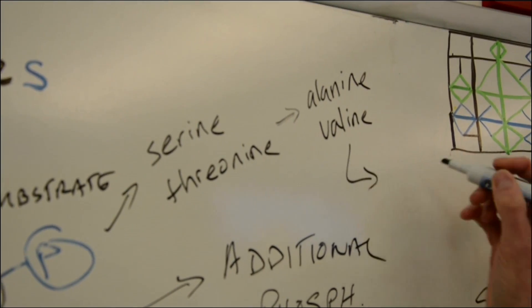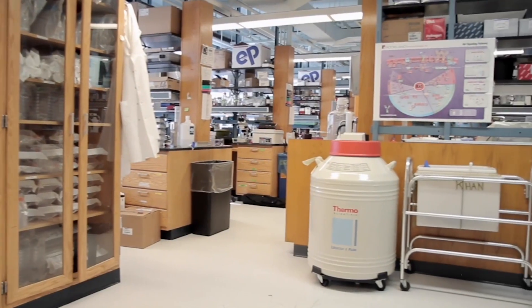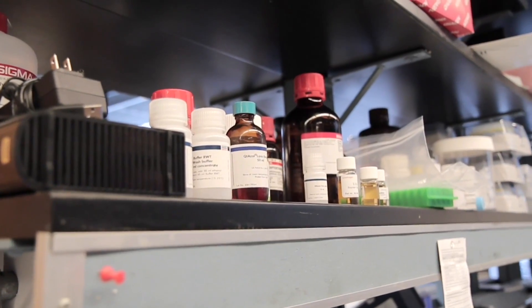I would say if you're contemplating getting involved in scientific research, don't be scared away by what you don't know. Your goal as a scientist should be to learn as much as you can from those around you. You shouldn't be intimidated when you see labs that are full of equipment that you may not recognize — you should see everything as an opportunity. Find what interests you.